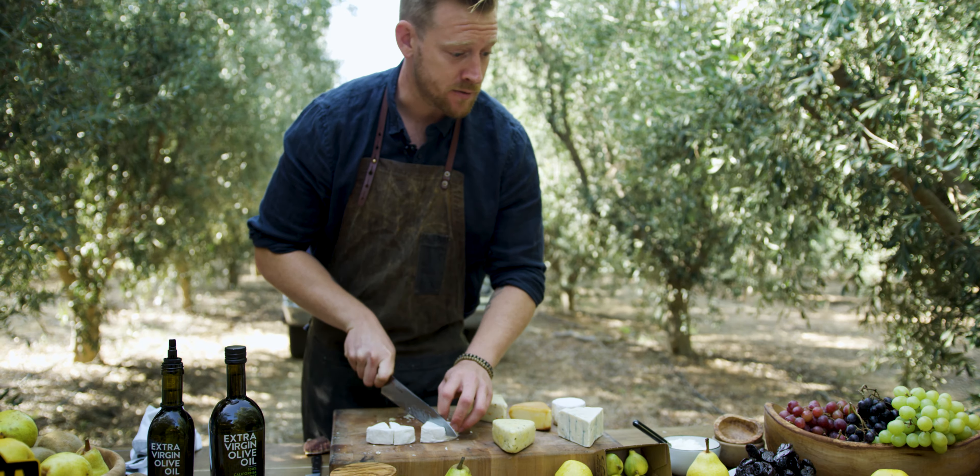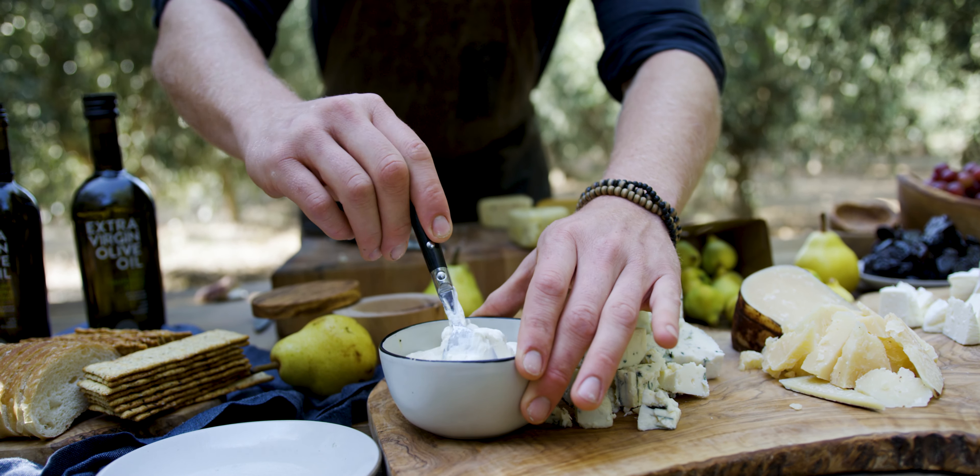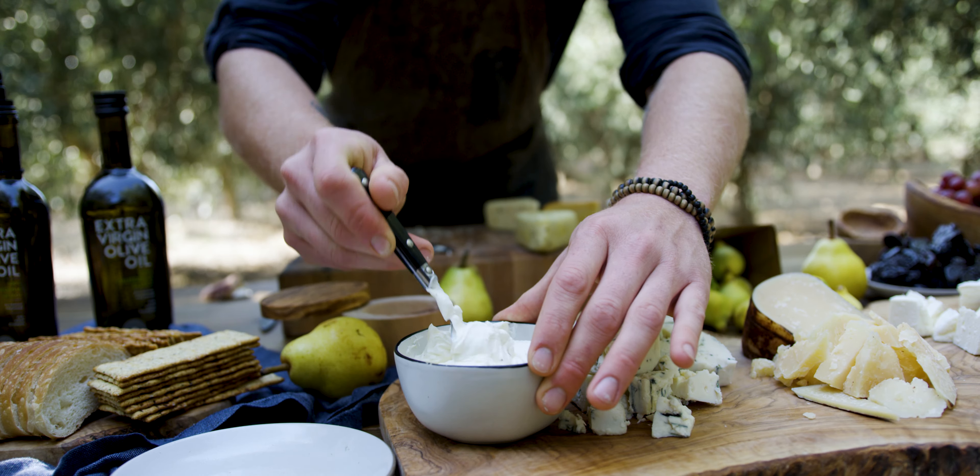This is a camembert from Marin County. It's great if you want to bake it when you're entertaining, and it's also great served raw.